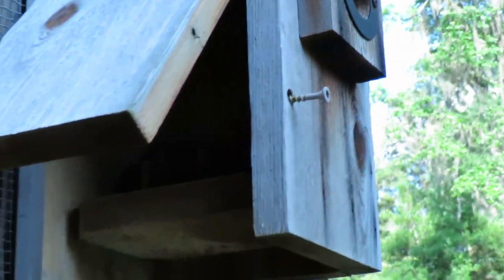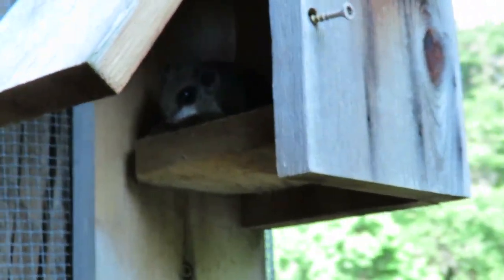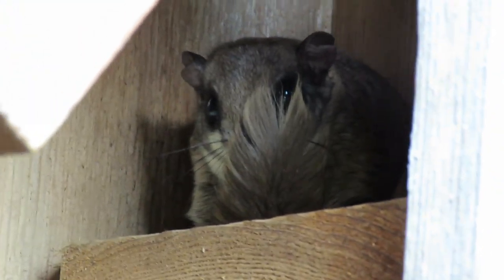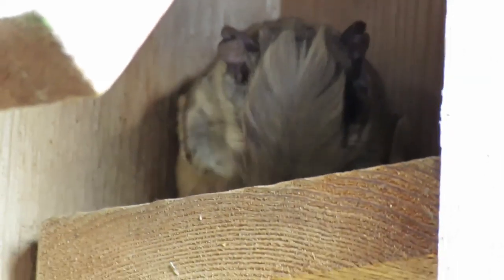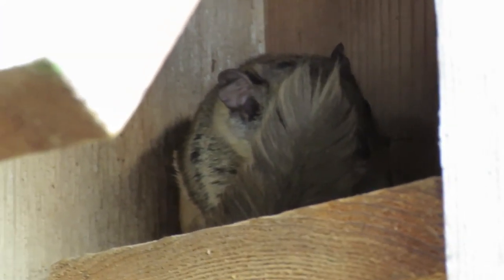Oh, he's going to be nervous — okay, here he goes. I don't want him to go out! He should have a little nest. Alright, we're signing off. Look at this little cutie — beautiful flying squirrel. It's Karen Martz, have a great day!